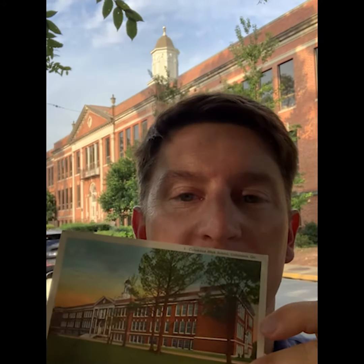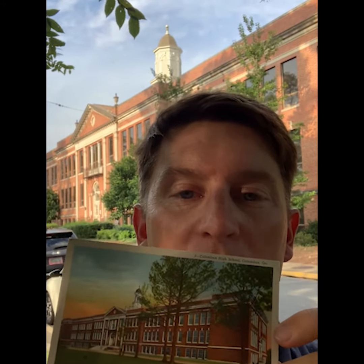Hey everyone, it's Justin Krieg from Historic Columbus with another episode of Tuesdays with Justin. Today I'm continuing on with our month of highlighting some of the Historic Postcard collection that Historic Columbus has in our archive, and today I picked a postcard from 1958 that depicts Columbus High School.